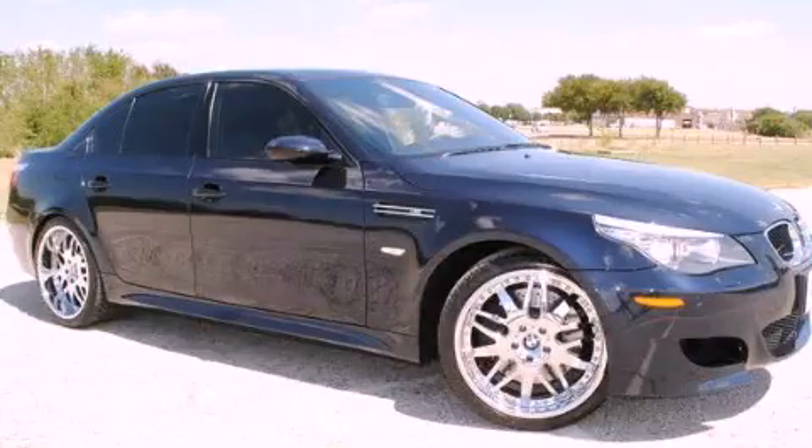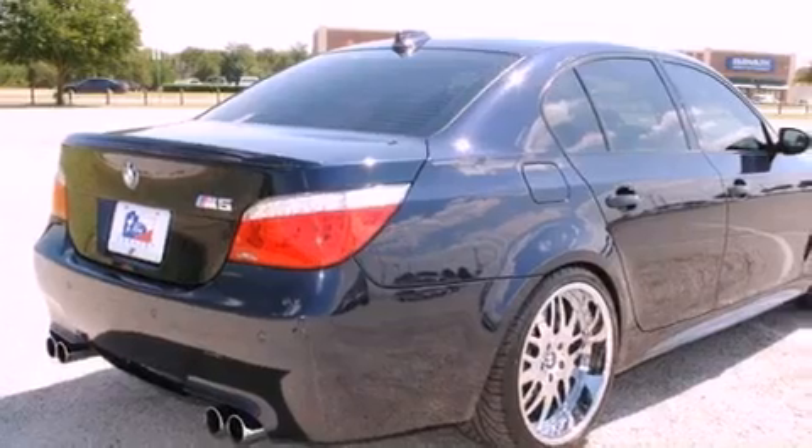This is a 2008 BMW M5, a car begging to be driven. It has a 10-cylinder engine and a manual transmission.